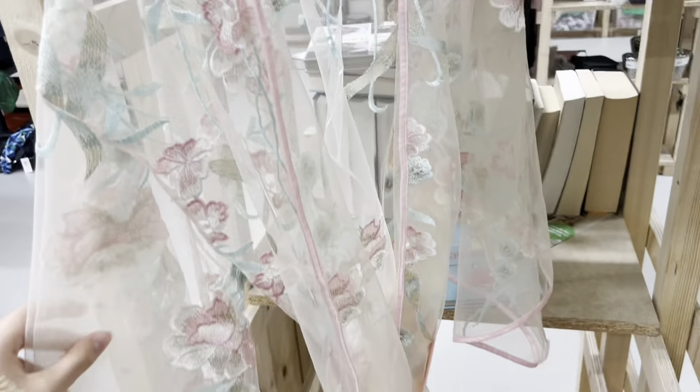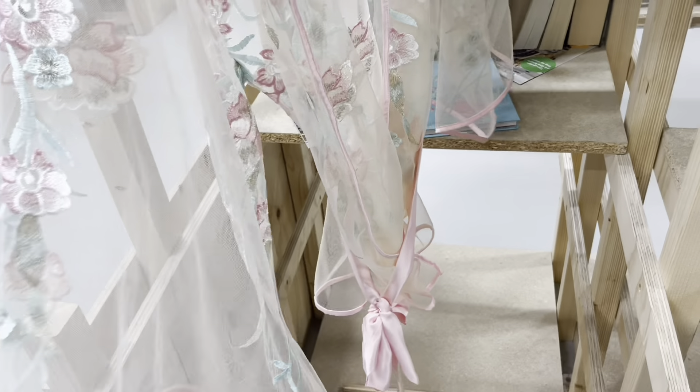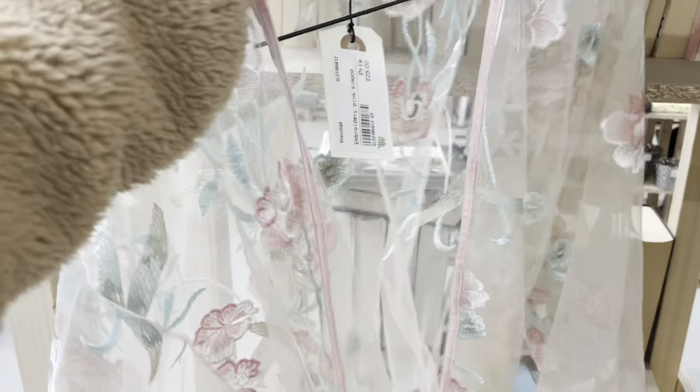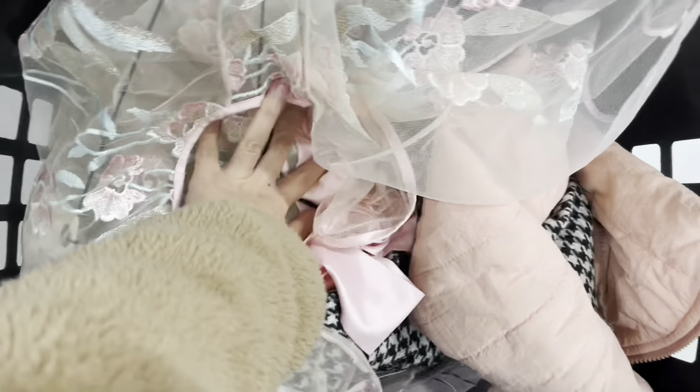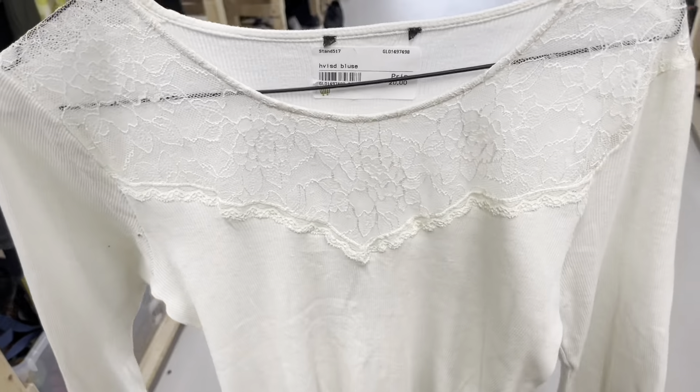I then came across this absolutely beautiful robe - I think you could call it that. I loved it literally so much and it had these really pretty details all around. It also had a really cute pink ribbon so I had to take this with me. There's also this one which is actually really cute and it's also a really good price.